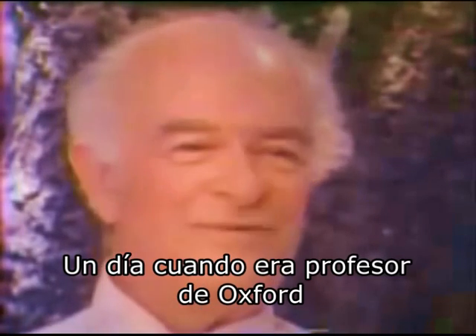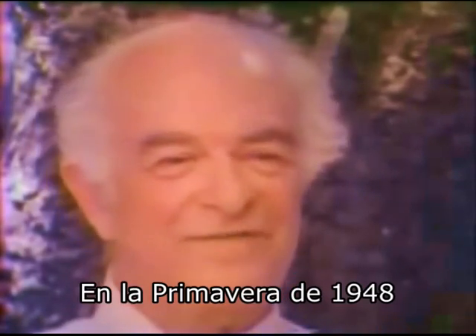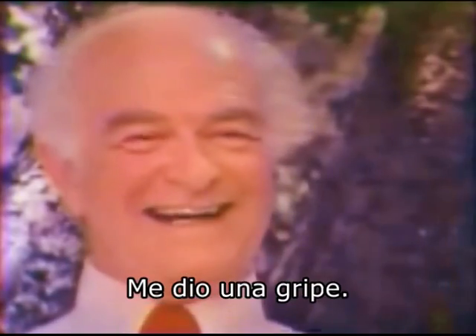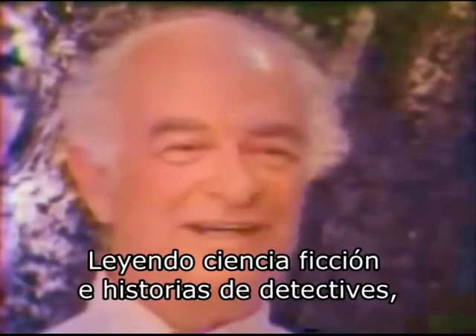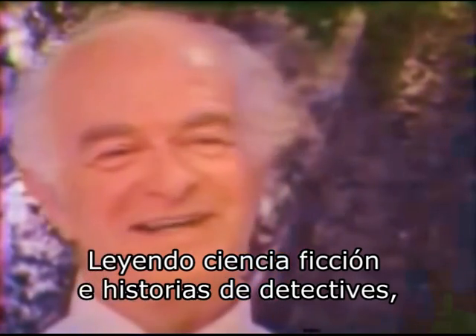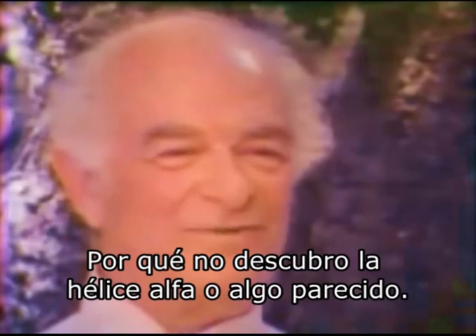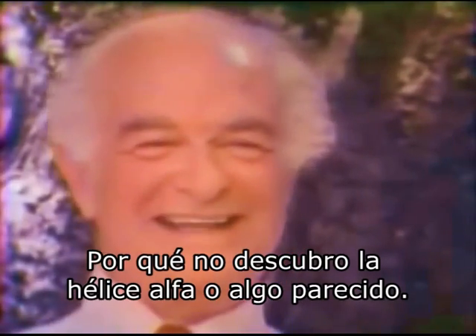One day, when I was Eastman professor at Oxford in the spring of 1948—April 1948—I caught a cold. It was before the vitamin C days. After a day or two in bed reading science fiction and detective stories, I got tired of that, and I thought: why don't I discover the alpha helix? Or something like that.